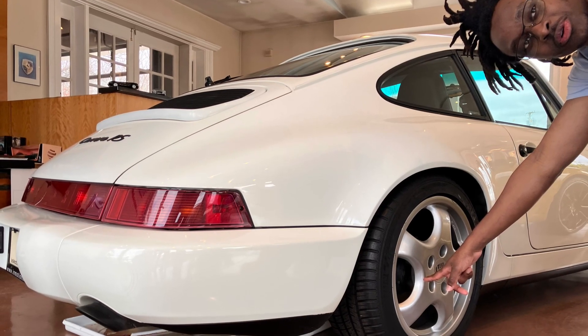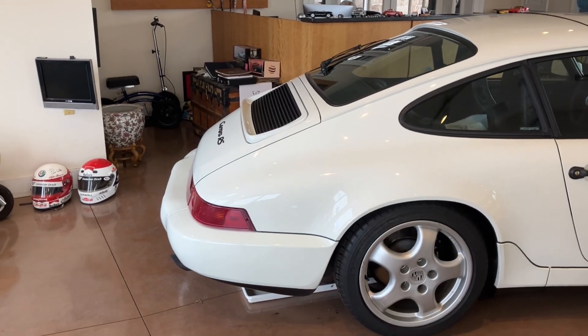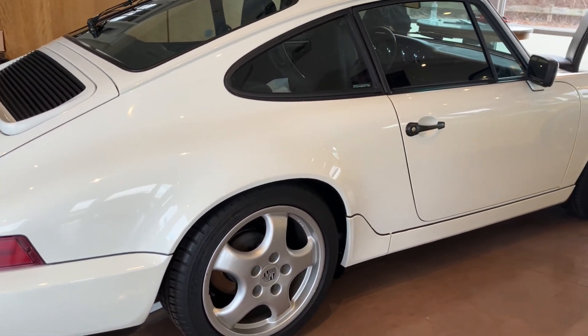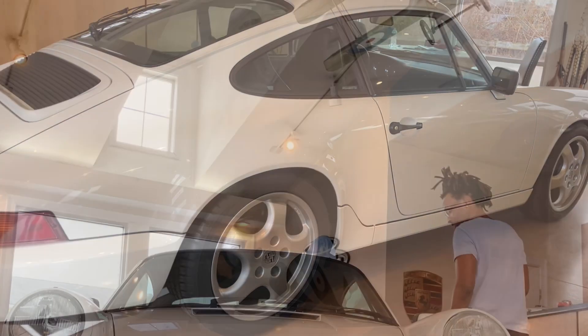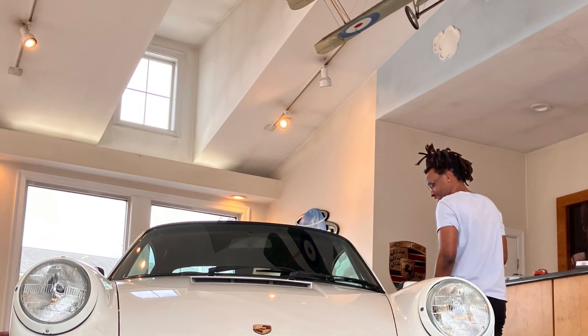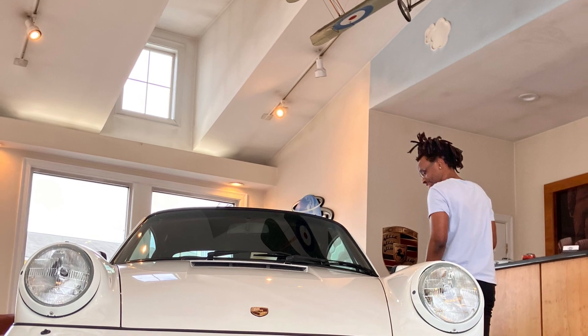Those wheels look familiar — those are called Cup Ones and they're very nice. You can throw a cassette tape in there if you want! Look at the front of that car — just beautiful.